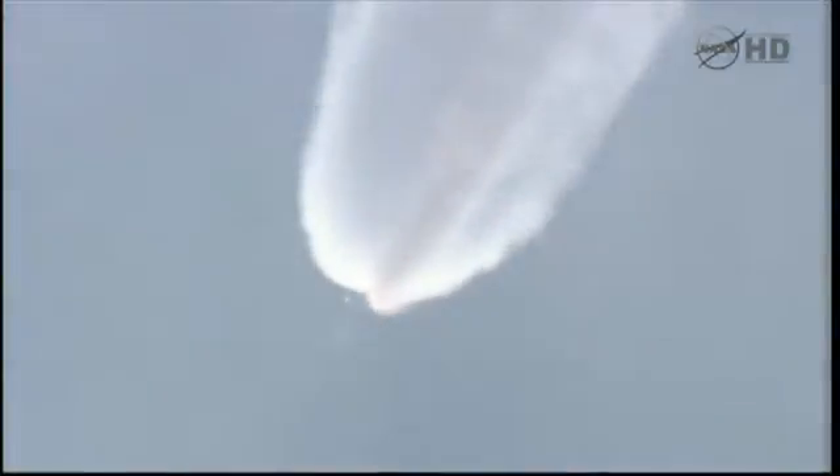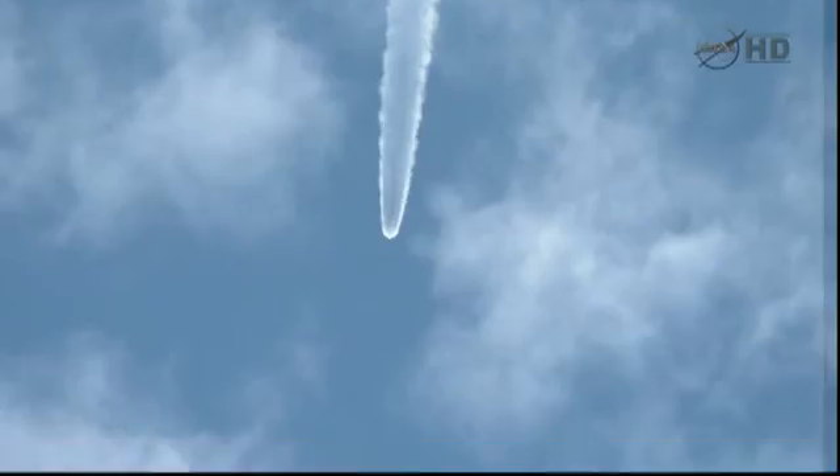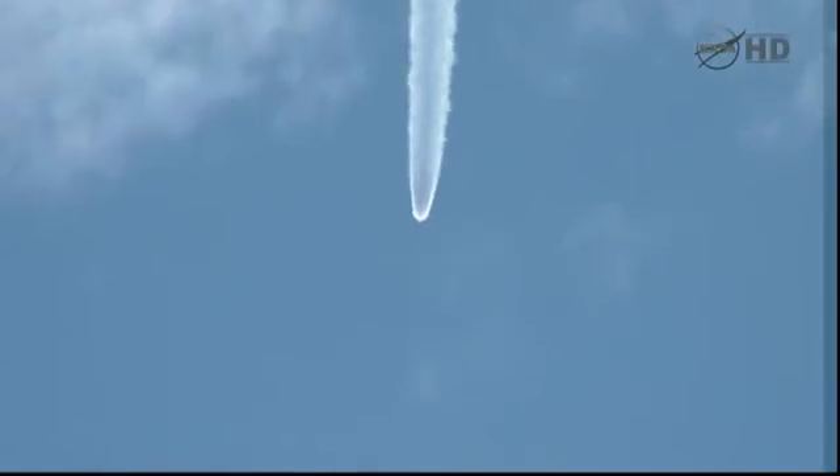One minute, 39 seconds into the flight. The Delta vehicle now only weighs about one-half of what it did at launch, expelling propellant at the rate of about 2,700 pounds per second. One minute, 50 seconds in. Altitude now 21.8 nautical miles, downrange distance 51 nautical miles, velocity 4,493 miles per hour. We have 30 seconds now remaining on our three airlift motors. Chamber pressure is beginning to decline. Good engine control in the main engine and verniers, settling down from initial launch transients.